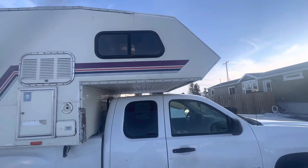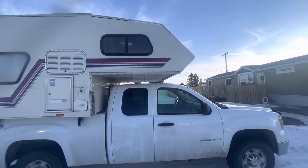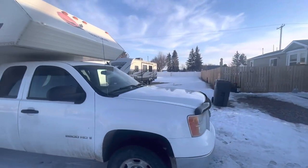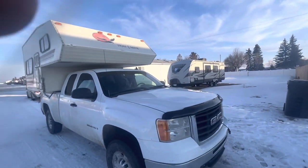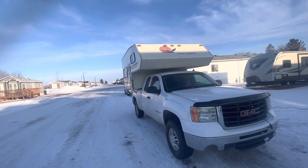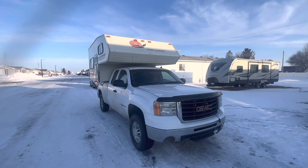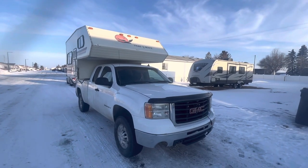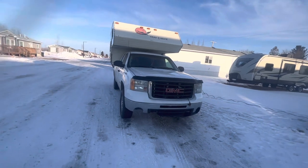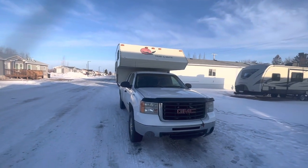I did my oil change on my truck today — my 2009 GMC 2500, 6.0 liter. It took 6.5 liters of oil. I did it by myself, so that's all done and she's all ready.